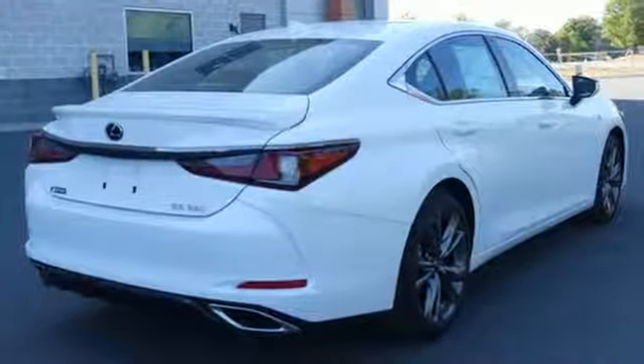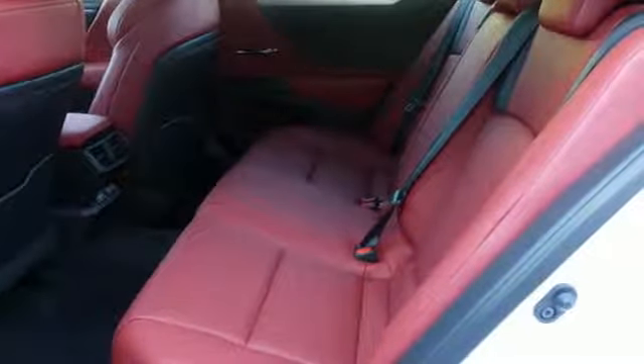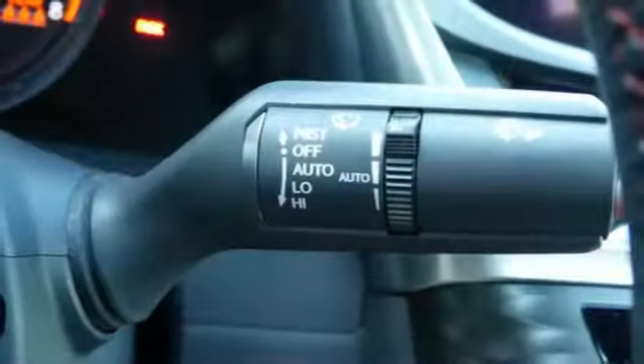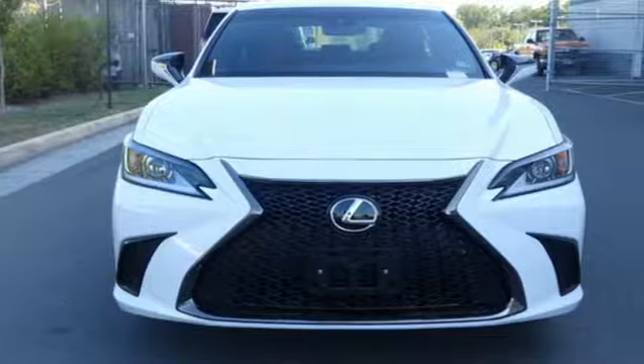Streaming audio, dual zone climate control, gas pressurized shocks, configurable instrument gauges, and power with tilt down heated mirrors. Lexus performance in every detail.